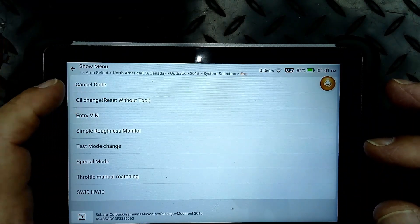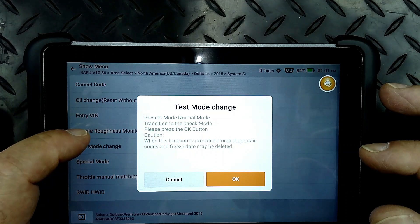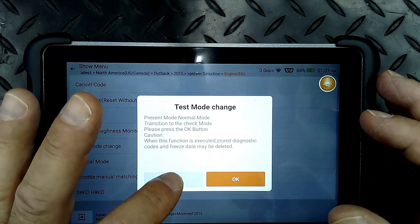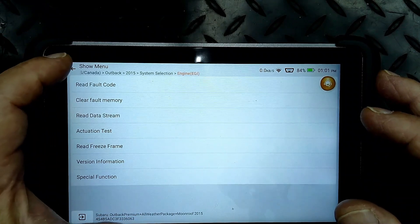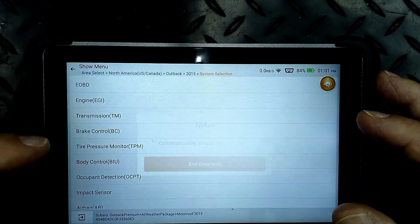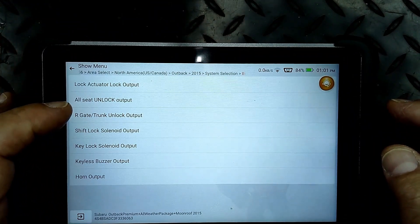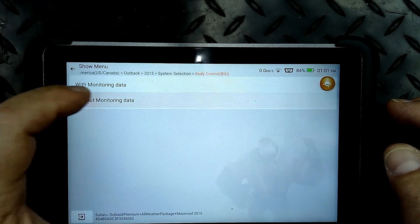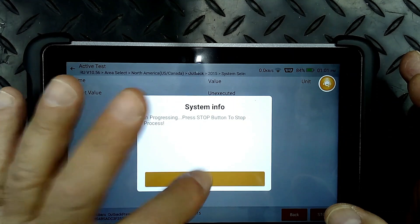So you can enter the VIN number, oil change reset without a tool, and test mode change. Test mode, normal mode, transition mode to check - this is something like Toyota does. You can put it into a mode to find out what the vehicle is doing if it has an issue - it's more sensitive on codes. We can go into the body module and maybe make the horn beep. Key buzzer output, horn output - we'll do it without monitoring. Now you know it works.